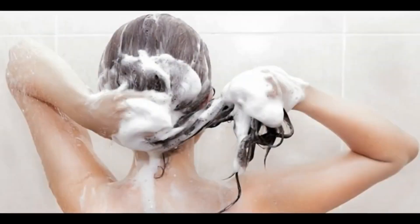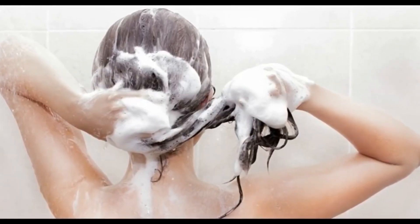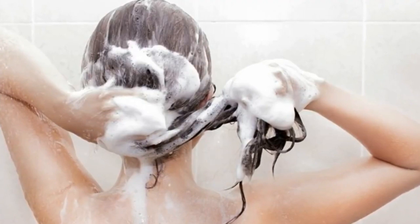You can use a good shampoo, then you can use a conditioner. This is a packet of conditioner.